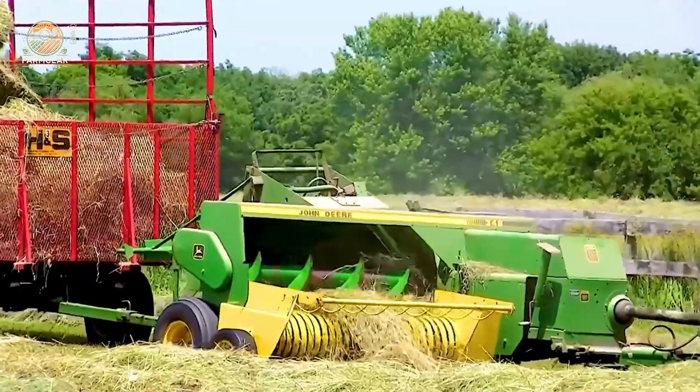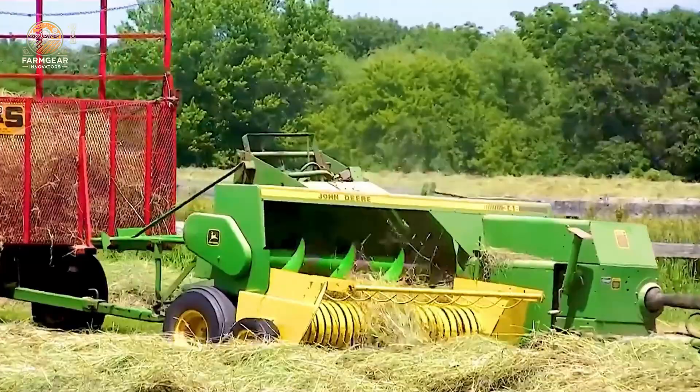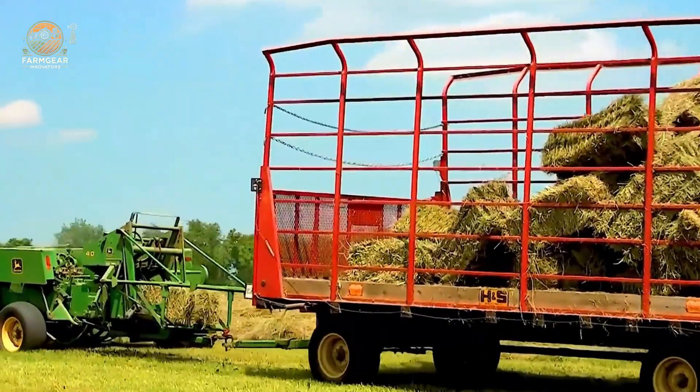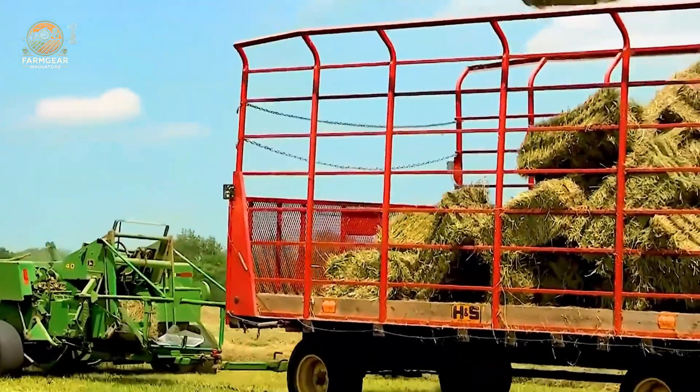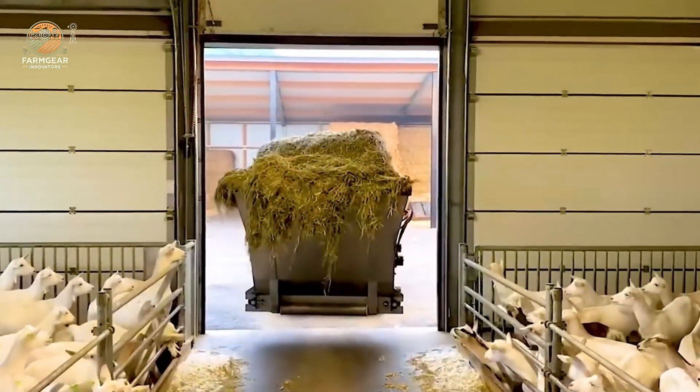Speaking of powerhouses, the legendary John Deere 6400 tractor combined with the John Deere 348 square baler is an unstoppable duo. Whether you're cutting, baling, or prepping hay, this combo is your ticket to success.